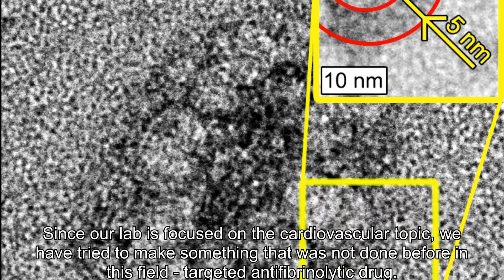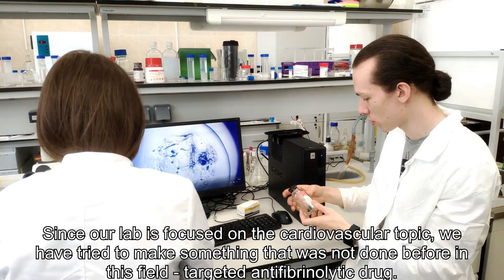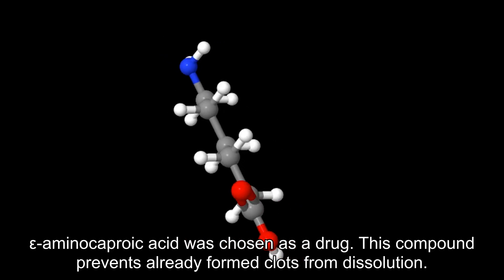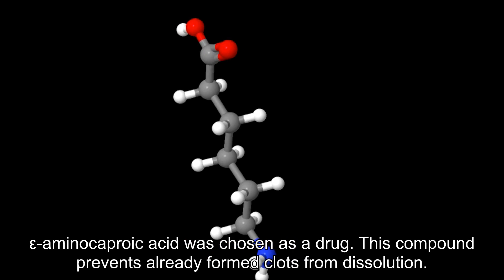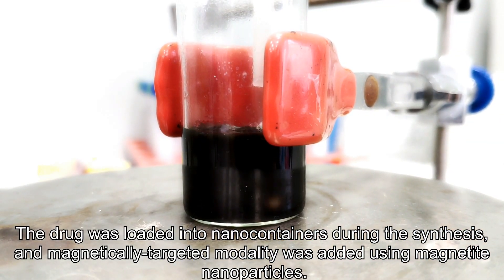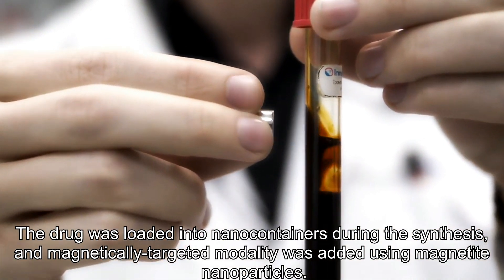Since our lab is focused on cardiovascular topics, we tried to make something not done before in this field — a targeted antifibrinolytic drug. Epsilon-aminocaproic acid was chosen as the drug. This compound prevents already formed clots from dissolution. The drug was loaded into nanocontainers during the synthesis, and magnetically-targeted modality was added using magnetite nanoparticles.